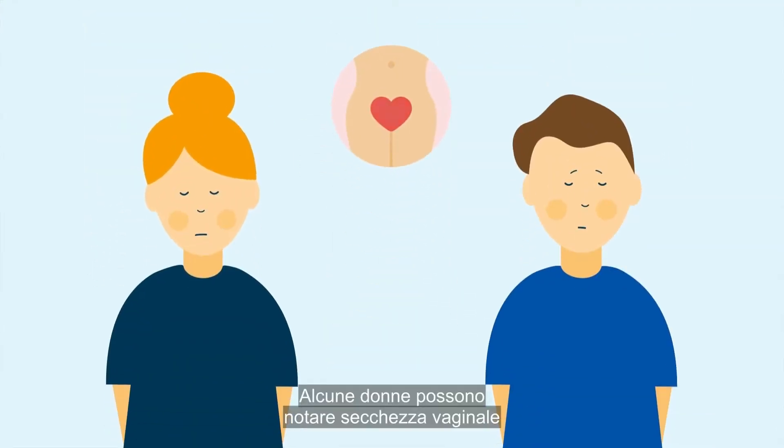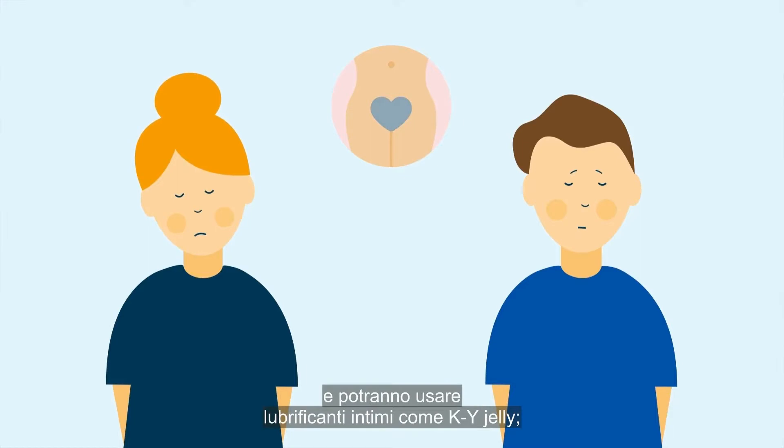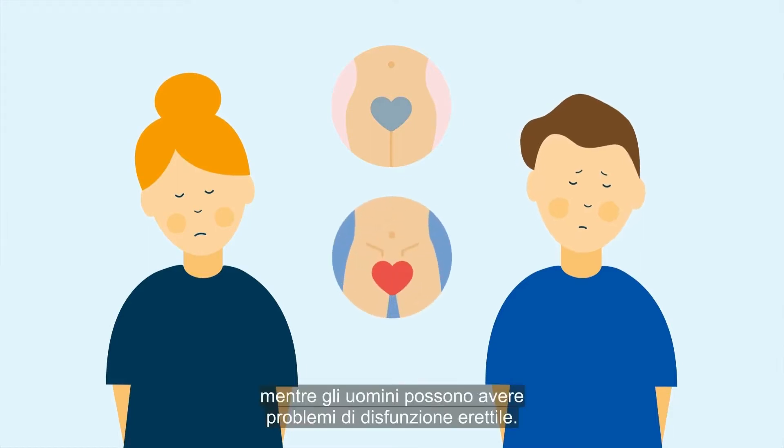Some women may experience vaginal dryness for which lubricants such as KY jelly can be used, while men may experience erectile dysfunction. Notify your treating team if these symptoms are ongoing.